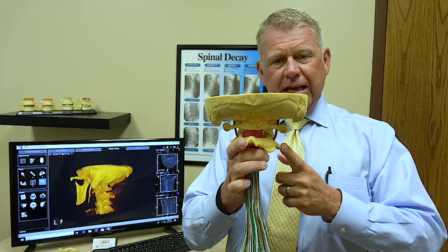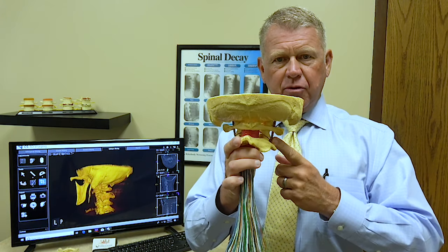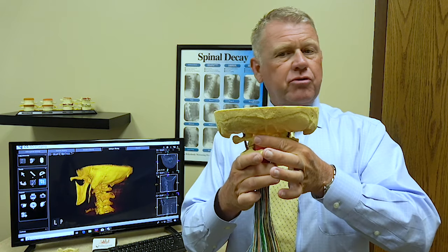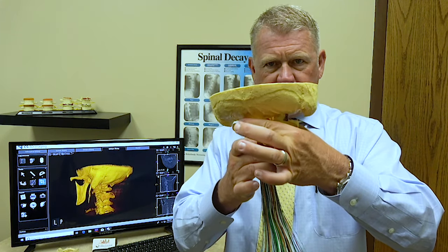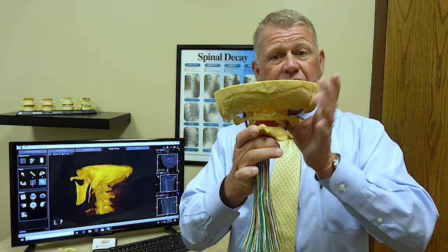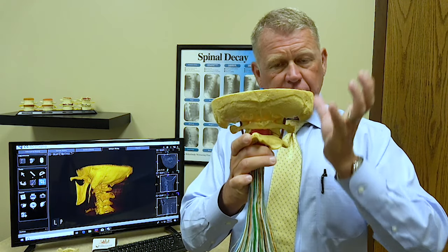Underneath is called the axis. The second cervical bone is called the axis, and the reason it's called the axis is because when you turn your head, the first 46 degrees of motion happens between the atlas and the axis. So it's literally the axis on which the world turns.